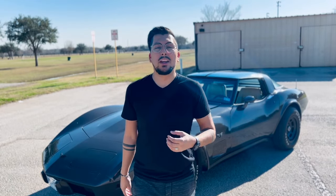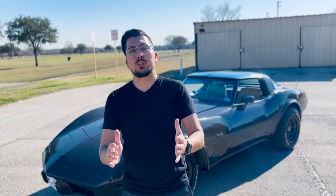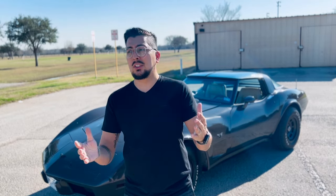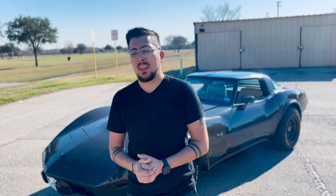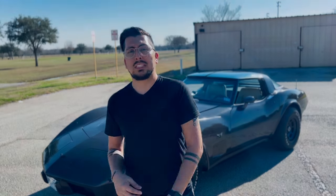Hey guys, thank you so much for tuning in. My name is Josh. This is my '79 Corvette and today I just wanted to briefly talk about five things that I absolutely love about this car. These are five of my favorite things, and I want to deep dive on some of the weird quirks that this car has and why I love some of these things.